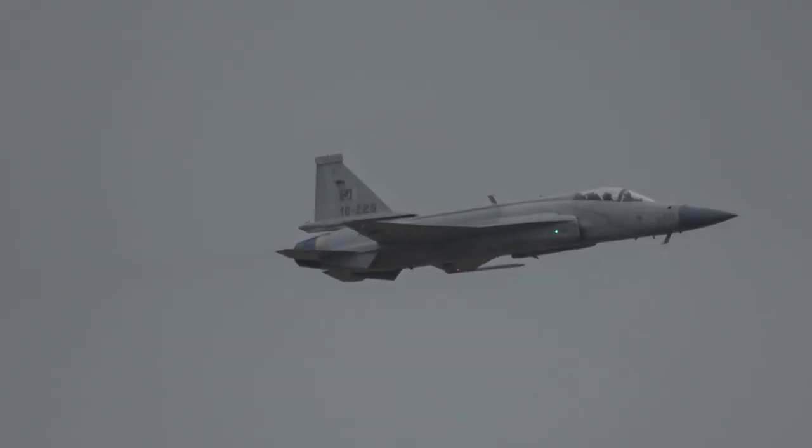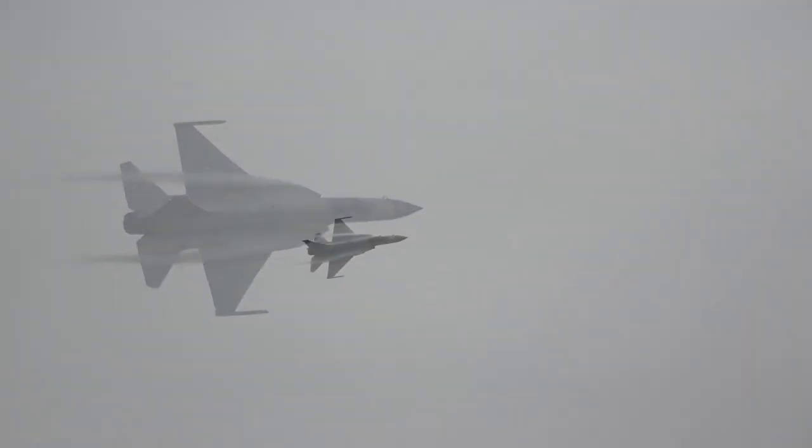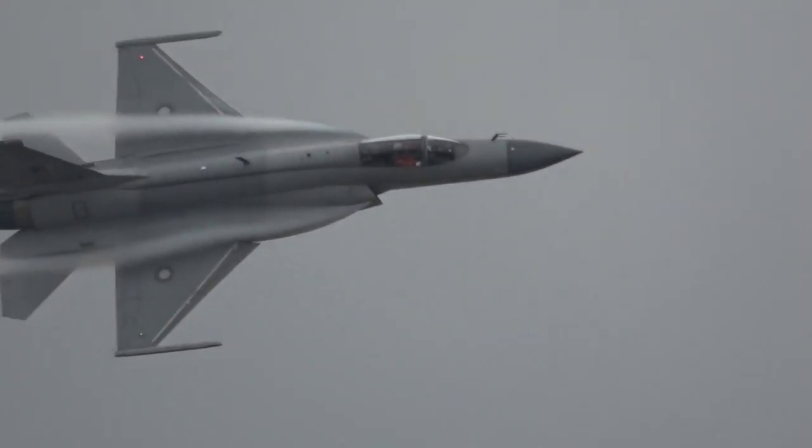In this way, JF-17 Block 3 is installed with a pretty decent radar. However, the range of this radar can also be increased later on.